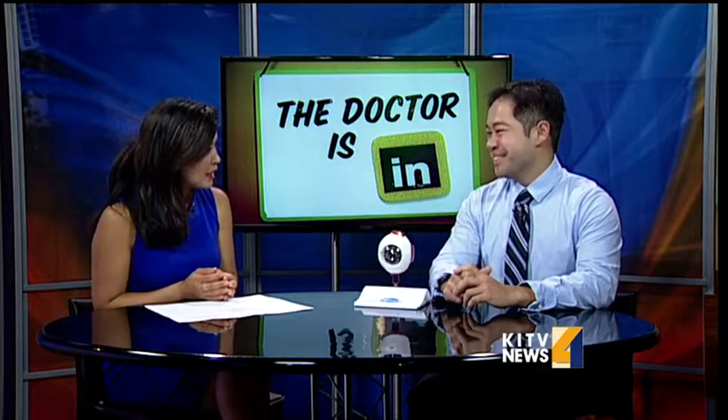Good morning, doctor. Thanks for coming in. Good morning, Jill. Thanks for having me. So this is pretty great news for any of those that are in the older years that are going to be probably facing this type of procedure or this type of treatment. So tell us how this works. What is this new treatment?